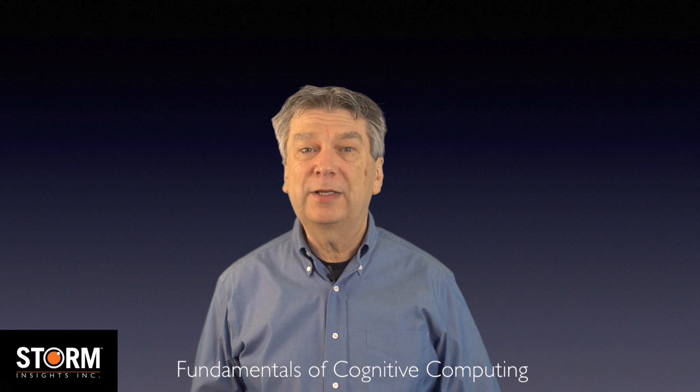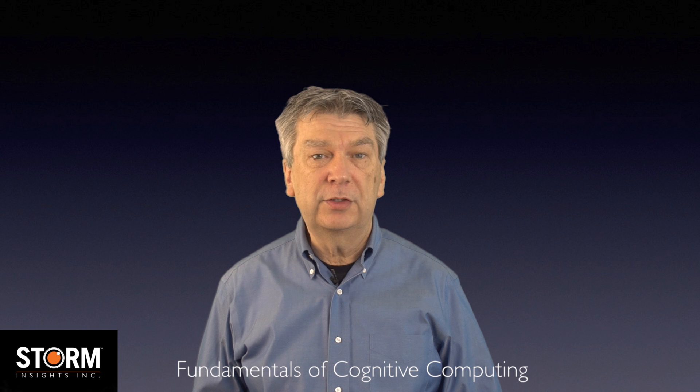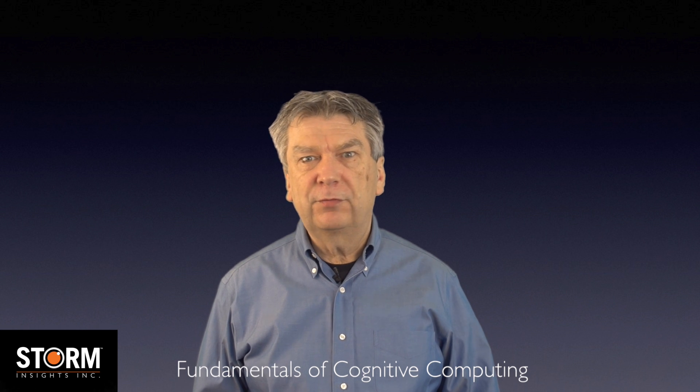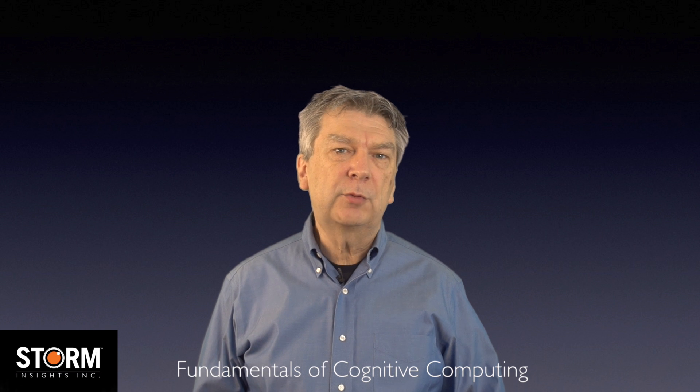Hi, I'm Adrian Bowles, founder of Storm Insights. We're offering new advisory services to help organizations evaluate and, when it's appropriate, adopt cognitive computing technologies to build more compelling applications. With all the hype and misinformation that's out there today, we decided to produce a series of short videos to explain the fundamental technology concepts and explore some of the business opportunities that present themselves with the adoption of cognitive computing.